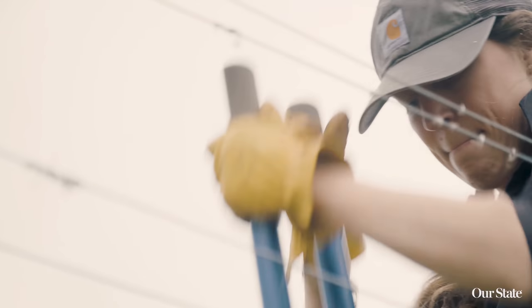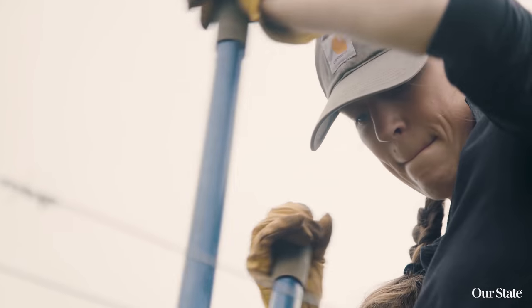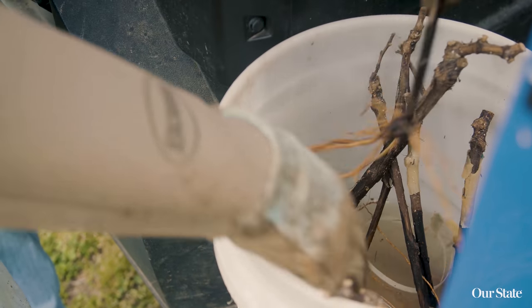We've been growing grapes commercially here at Overmountain Vineyard since 2000. My dad wanted to do something agricultural with our farm. He had considered Christmas trees, we'd considered blackberries, raspberries. But then we finally landed on grapes.